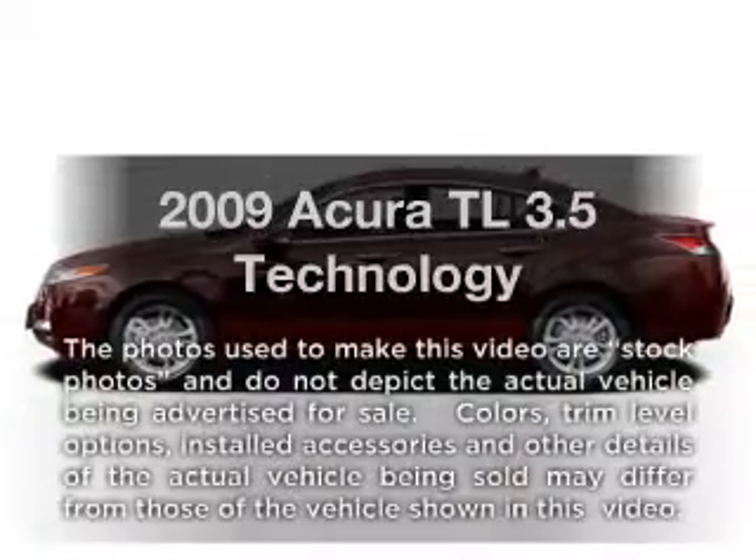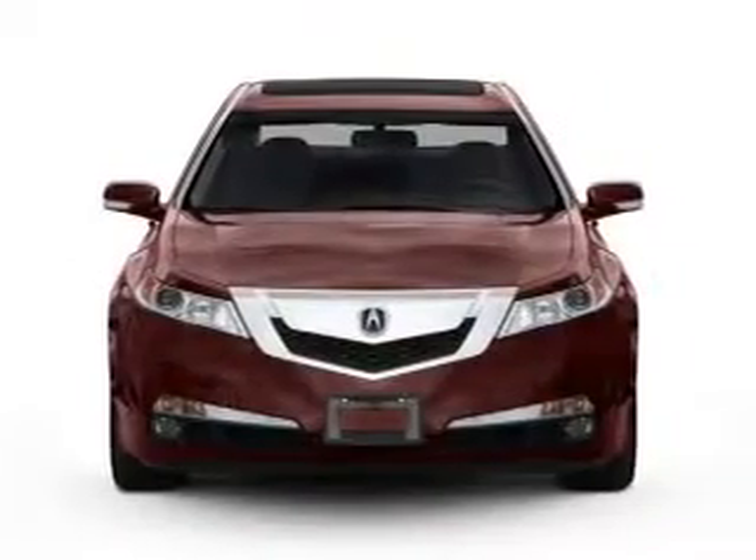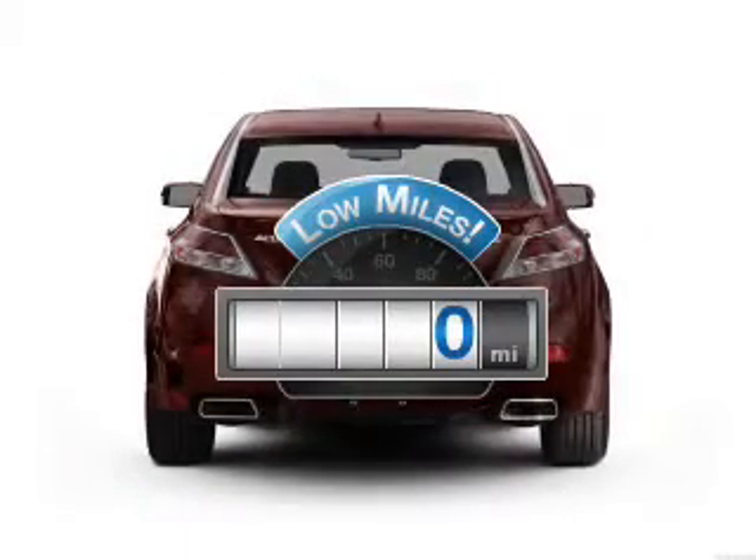Presenting the 2009 Acura TL — travel the roads in style and comfort in this great vehicle. With low miles, this automobile will take you far and get you where you want to go.